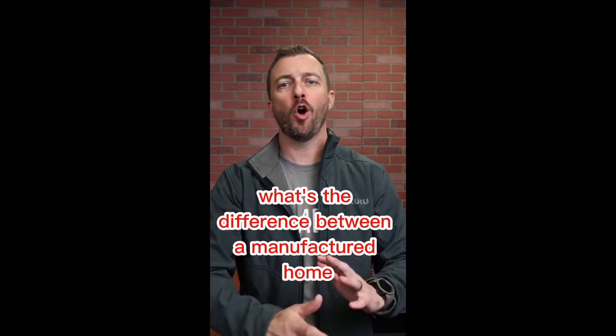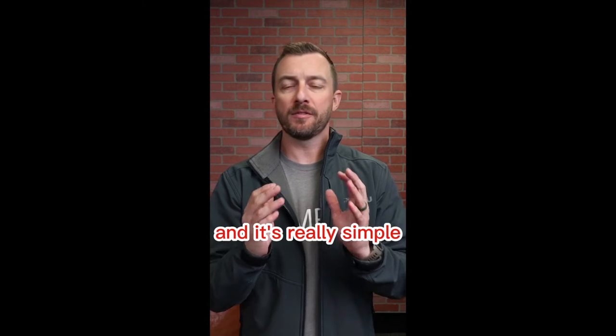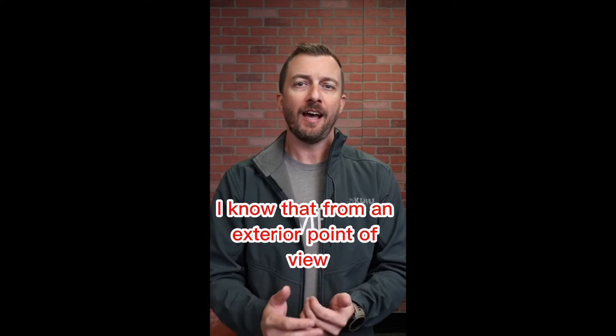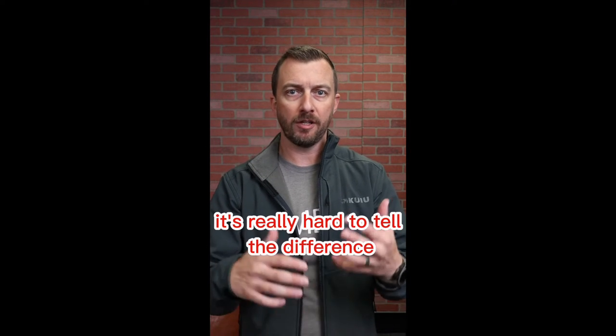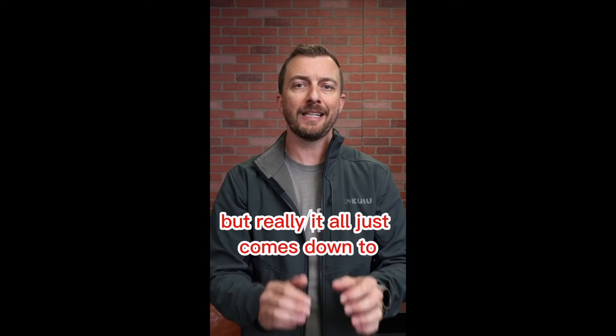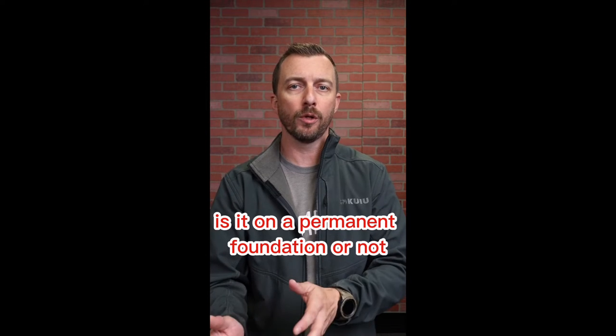What's the difference between a manufactured home and a mobile home? This question comes up quite a bit and it's really simple — is the land owned or leased? From an exterior point of view they look the same, it's really hard to tell the difference, but it all just comes down to is it on a permanent foundation or not?